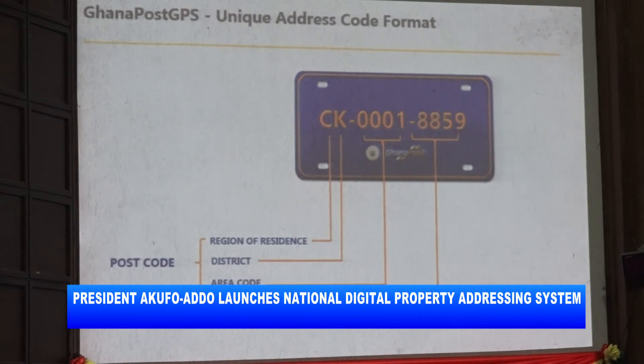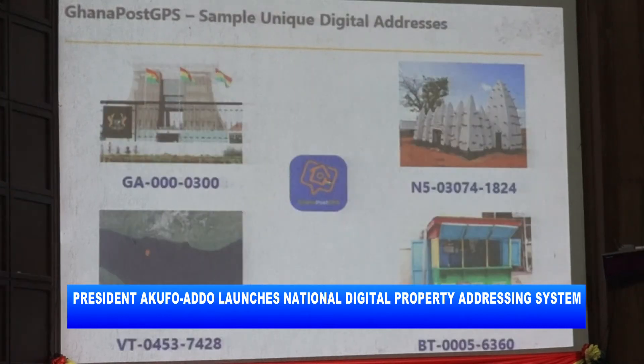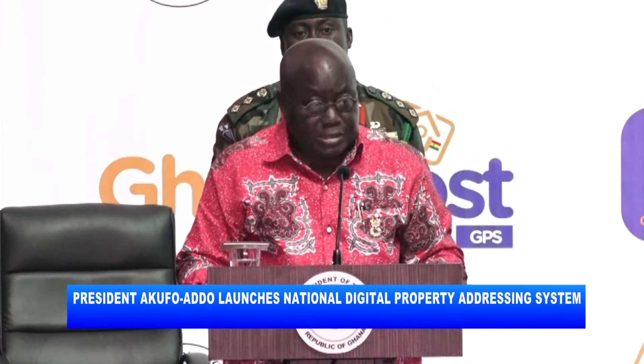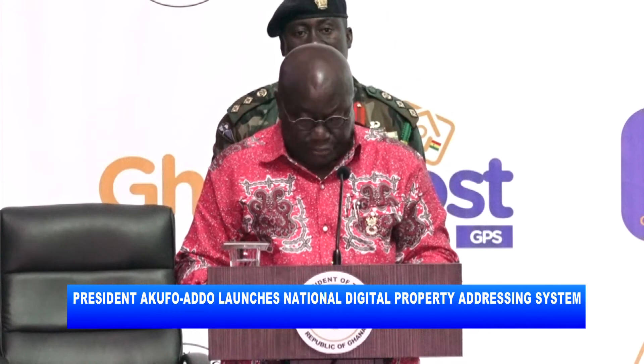The Ghana POS GPS has a unique address code format comprising of a region of residence, district, and an area code which constitutes the POS code and the unique address. From today, every land or property will be assigned a unique identifier.